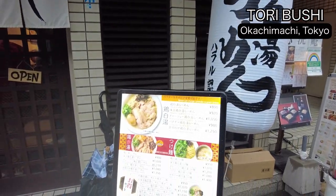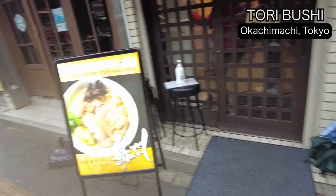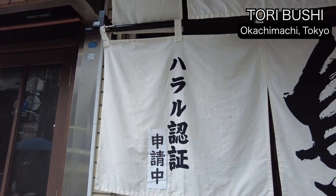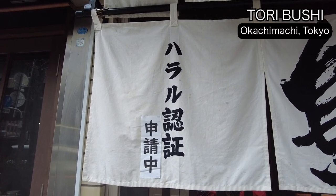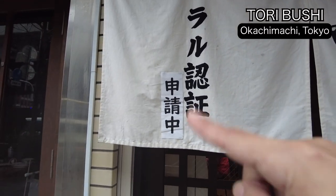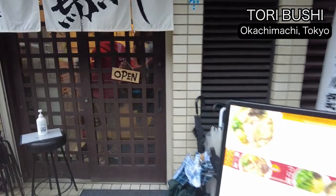They are a halal restaurant. They are halal certified — well, applying. Yeah, they are just applying for the halal certification. So once they get it, they'll remove these paper notices. Okay, let's go inside.